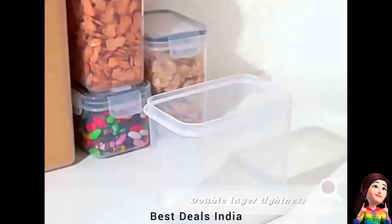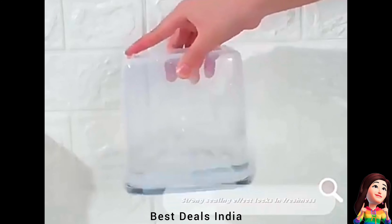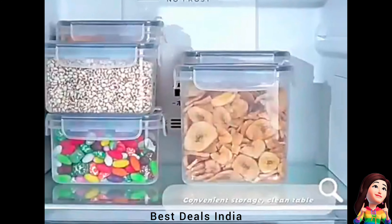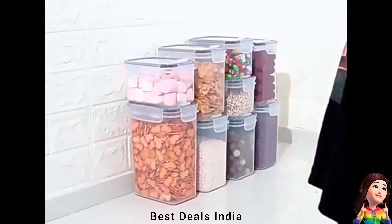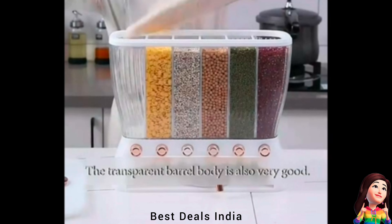16. Containers — with a pouring spout in the lid, you can pour food out easily without opening the lid. The large lid opening allows easy cleaning and refilling of the container. Product link is given in the 16th link.